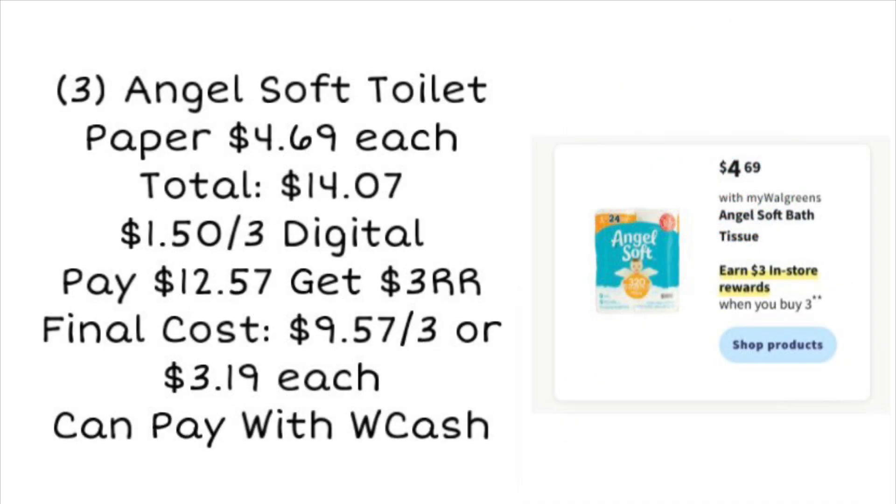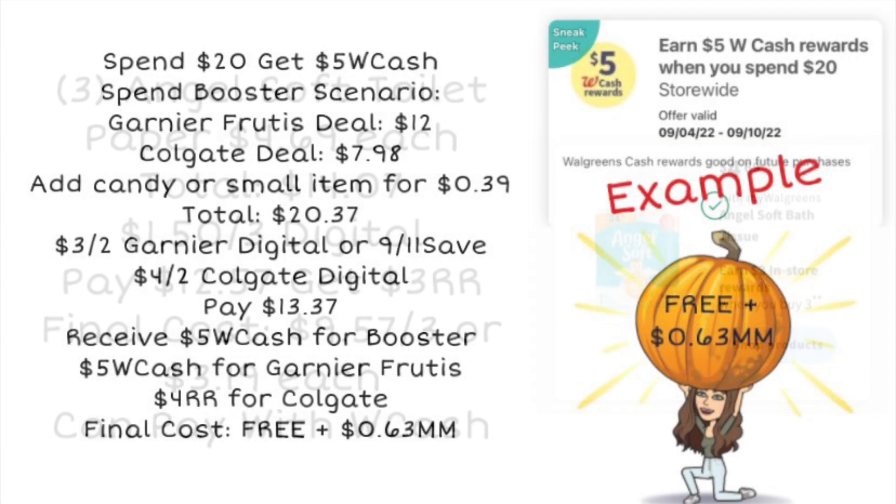If you like Angel Soft toilet paper, this may be a deal for you. These are $4.69 a pack — grab three packs totaling $14.07. It looks like we'll get a new digital coupon for $1.50 off three, bringing the cost to $12.57. We'll earn back a $3 register reward for buying three, making the final cost $9.57 for three, or just $3.19 a pack — which is actually a bit cheaper than the Scott. You can pay with Walgreens Cash on this.